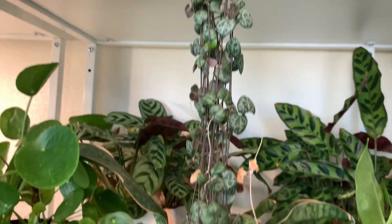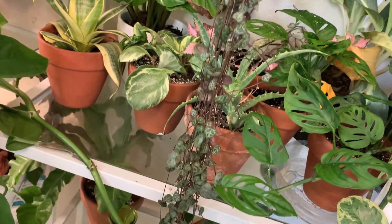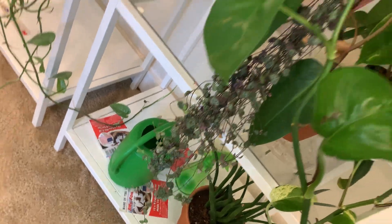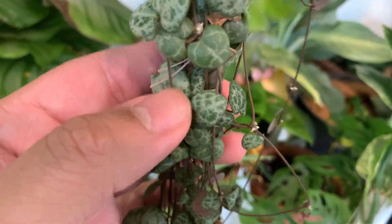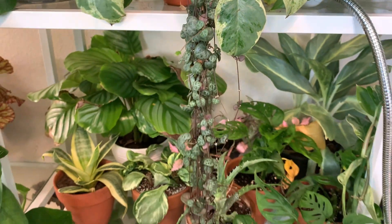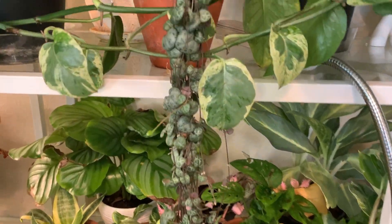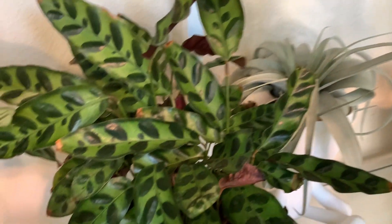Number four will be the string of hearts, because this girl has gotten huge — really, really huge. I like that about her. It's kind of fascinating to see that they look like hearts. He's had this one since Park 410, so it's come a long way. I like the spot I put it in. That's number four.